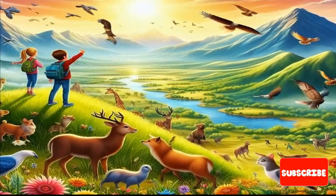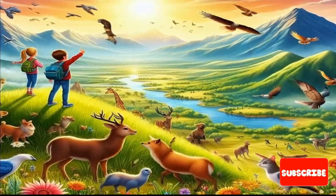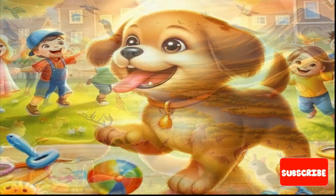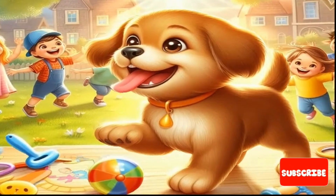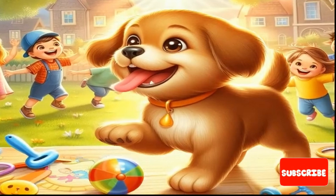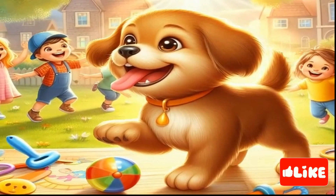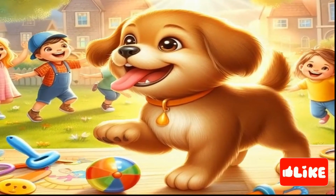Wow, what an incredible journey we've had exploring the world of living and non-living things. From the bustling activity of living creatures to the steadfast presence of non-living objects, we've discovered the beauty and diversity all around us. Remember kids, whether it's a playful puppy wagging its tail or a colorful toy brightening your day, every living and non-living thing has its own special role in making our world amazing. So keep exploring, keep learning, and keep marveling at the wonders of our extraordinary world. Who knows what new discoveries await you just around the corner? Let's continue our adventure together and uncover even more magic in the world of living and non-living things.